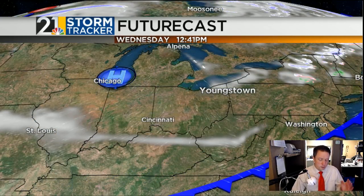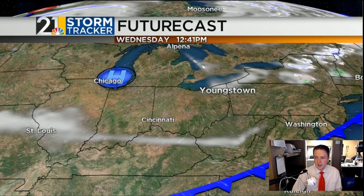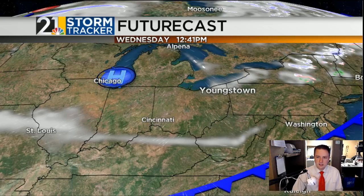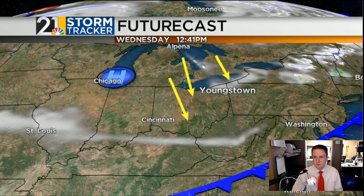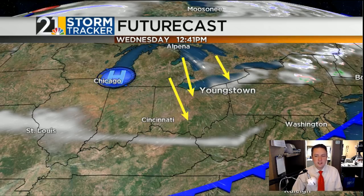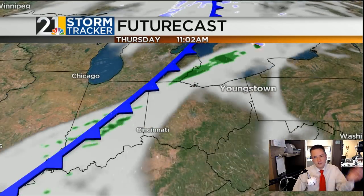Tomorrow's going to turn out to be a partly to at times mostly sunny day, with high pressure off to our west and a clockwise flow around high pressure. We're going to be in more of a northerly breeze tomorrow — you're going to notice the change, but it's still going to be a few degrees above average. Not bad at all. That high shifts east.